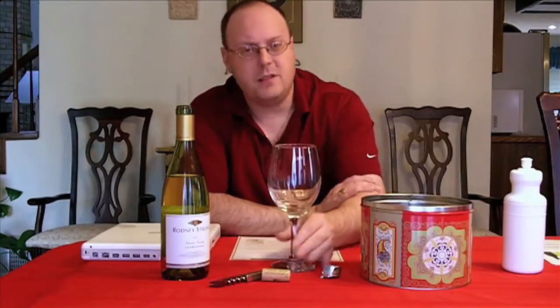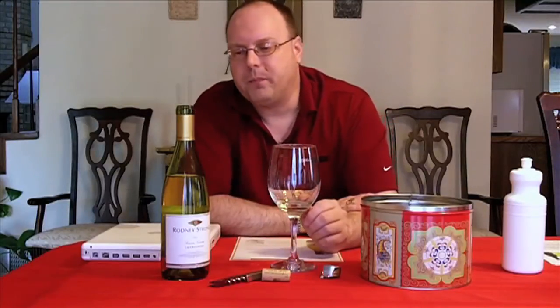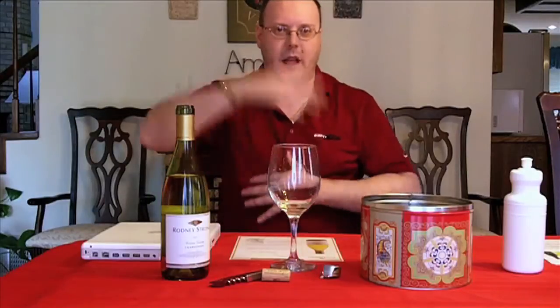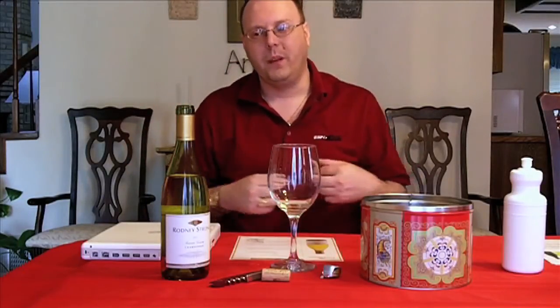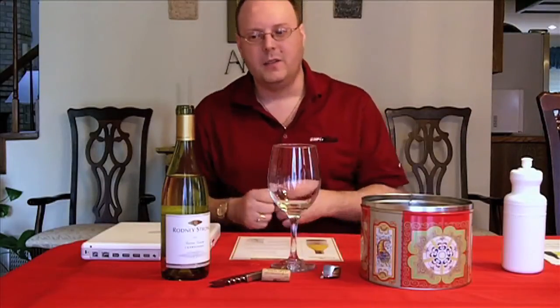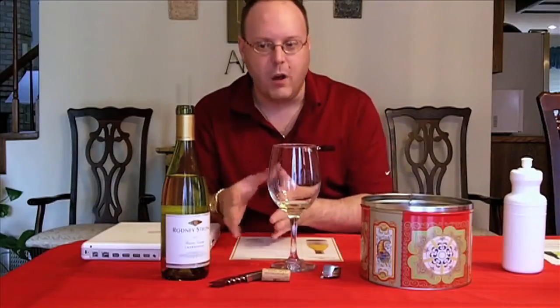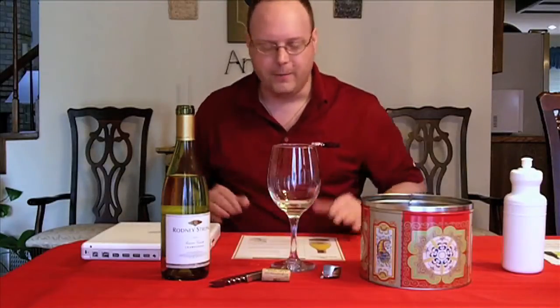It's a good wine, and for $10 you're not going to go wrong with it. It's about the same as any other $10 Chardonnay — I don't think it necessarily stands out. However, what stands out is the fact that it's not going to be overly buttery. So if you want something with just a little hint of butter, then go for it. If you really want that buttered popcorn flavor, then this is not the wine for you.